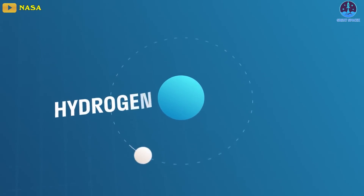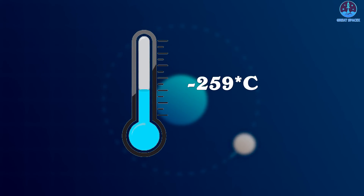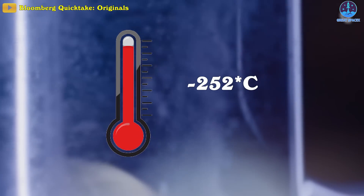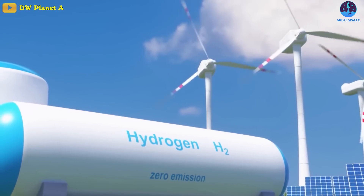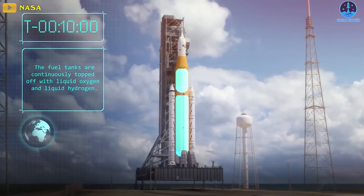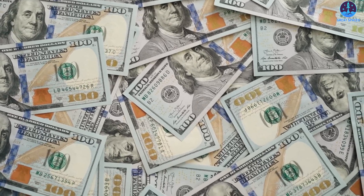Hydrogen is a cryogenic fluid. Its melting point is negative 259 degrees Celsius, or negative 435 degrees Fahrenheit, and its boiling point is around negative 252 degrees Celsius, or negative 423 degrees Fahrenheit. Hydrogen needs to be stored in extremely cold temperatures to keep it in liquid form. Because of this, a hydrogen rocket needs insulation around its tanks, thus increasing rocket weight, production complexity, and cost.